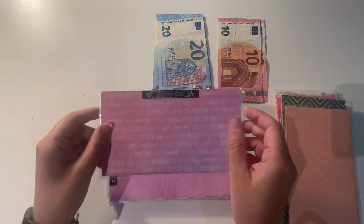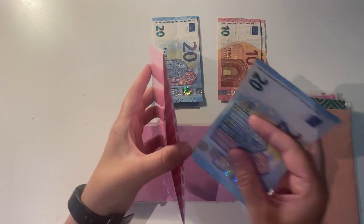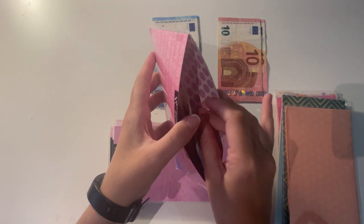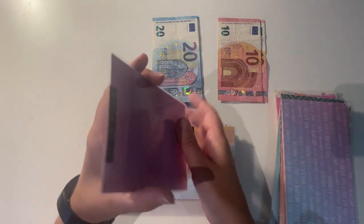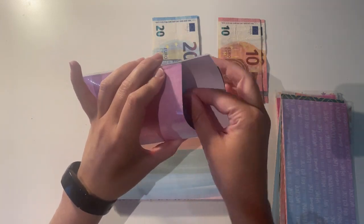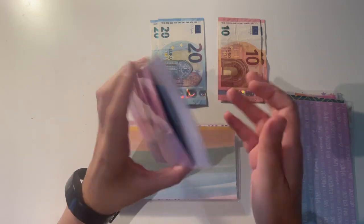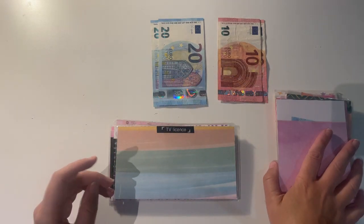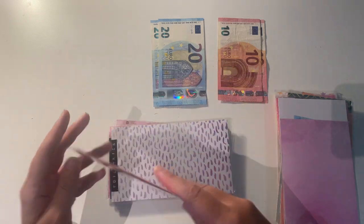Then I have eating out, and eating out is going to get 40 euro. Then I have clothing — clothing has 20 left over and I'm going to be adding 20 euro this month, so that's 40 euro in total. TV licence is fully funded so I won't be adding anything this month.